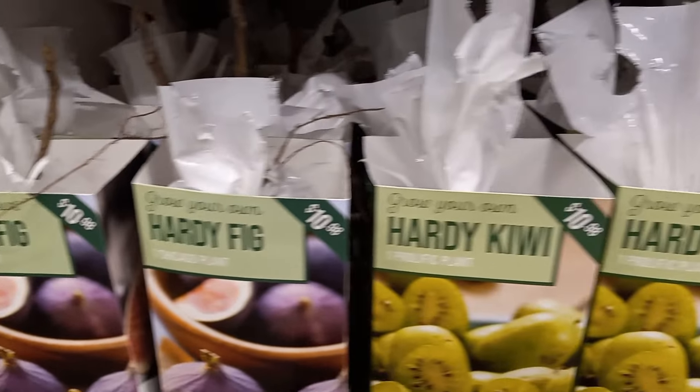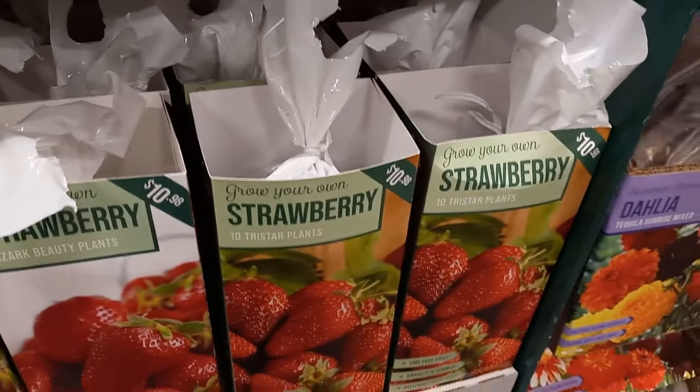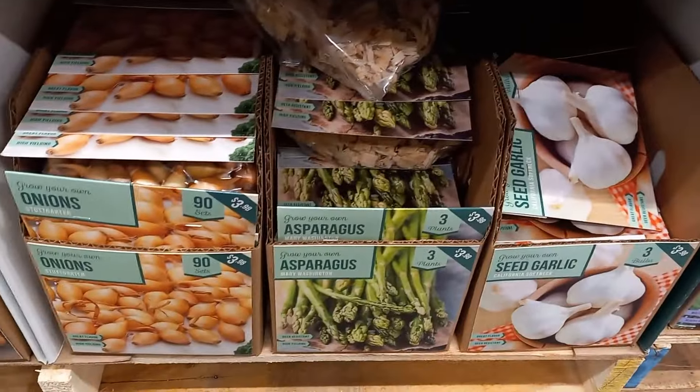Or $11 for party figs, kiwis, strawberries, raspberries — the list goes on and on. Some of these plants will be double to triple the price when they are actually being grown and sold in garden centers.